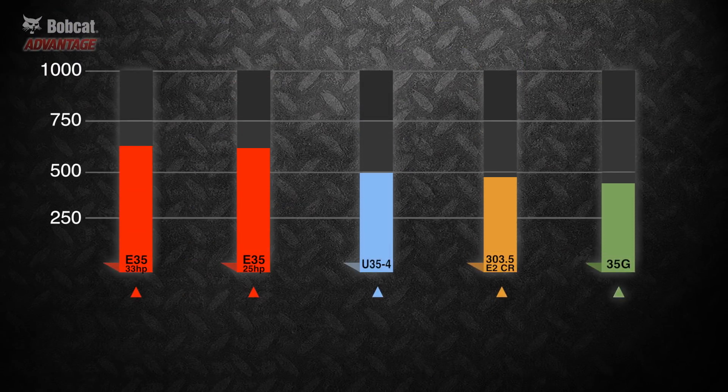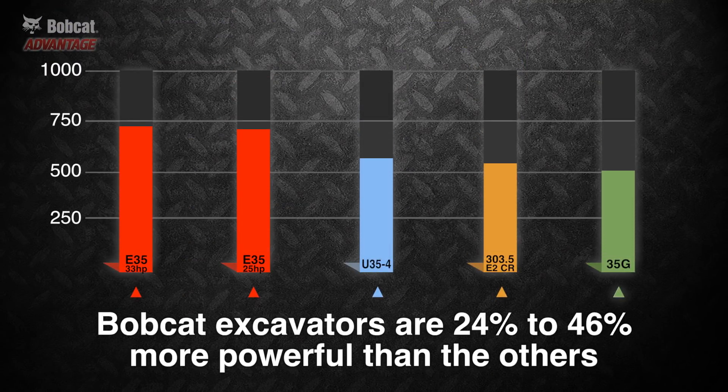The numbers tell the story: Bobcat excavators have more slew force than the others. Stronger slew force gives you more power to move more material quickly and be more productive.